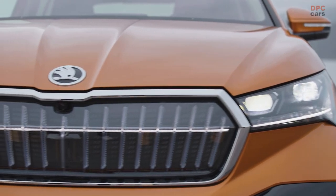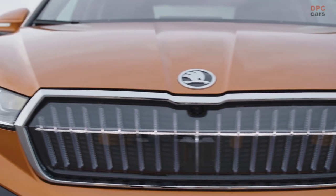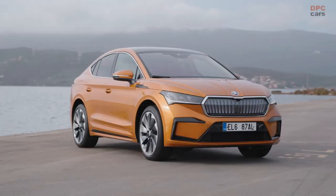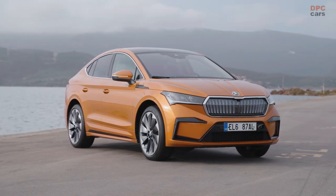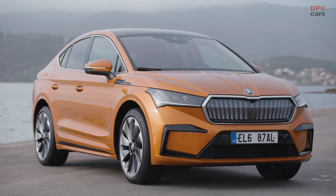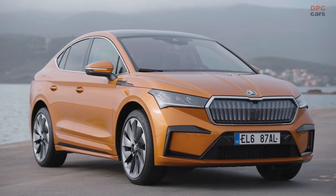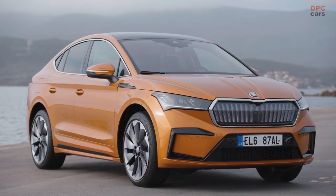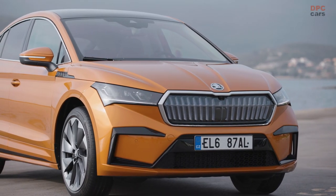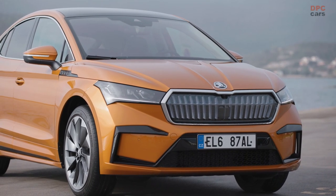Coming to the coupé shape, Oliver is the best person to talk about the design. Oliver takes the stage with the Enyaq Coupé RS IV — what a beautiful car. It features the crystal face, full LED headlights, and glossy high-gloss black elements on the lower body that make it really sporty.